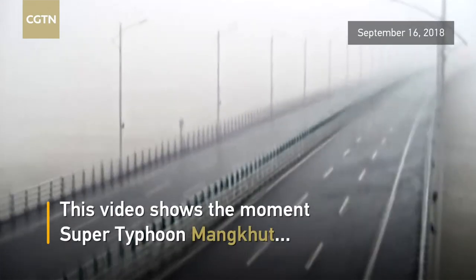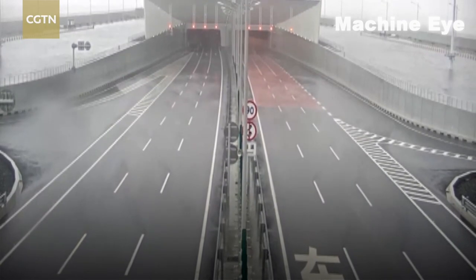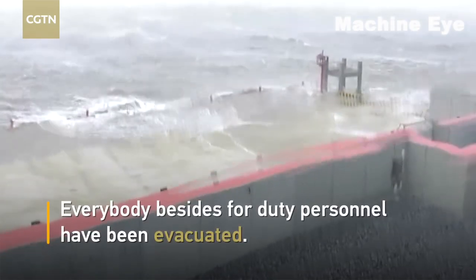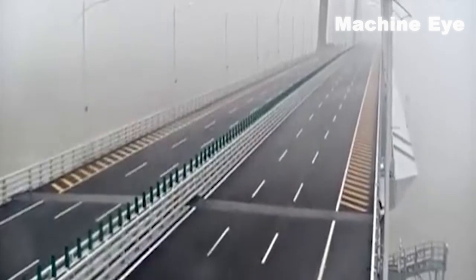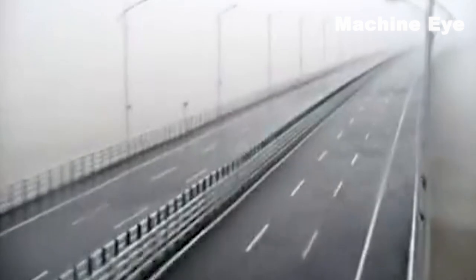This video shows the moment Super Typhoon Mangkhut hit the Hong Kong-Zhuhai-Macau Bridge. All personnel except those on duty were evacuated. The wind reached a top speed of 55 meters per second. The bridge withstood the impact of the world's largest typhoon, showcasing its remarkable resilience against natural disasters.